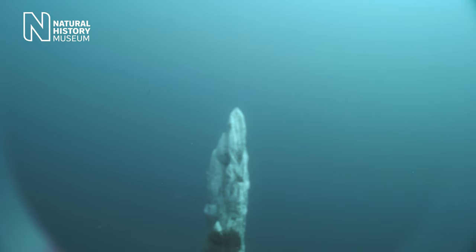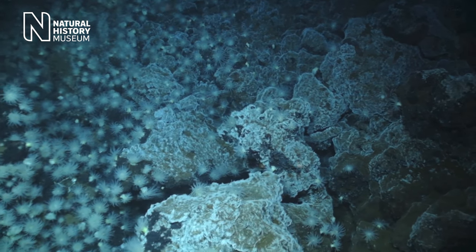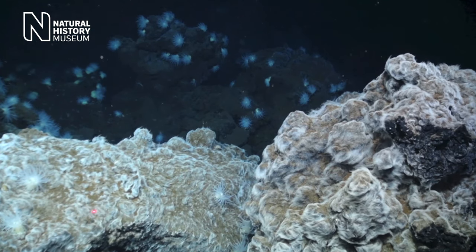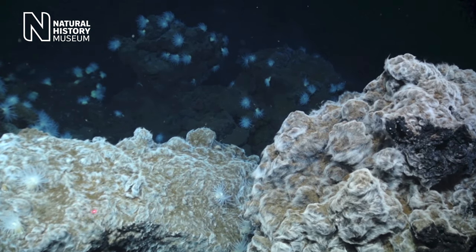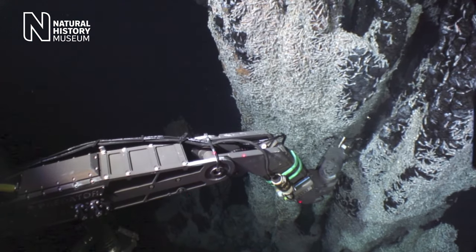Hydrothermal vents are really one of the most amazing discoveries of the 20th century. When they were found, people discovered amazing novel life forms — giant tube worms in the deep sea. For a long time people thought they were very unusual and extreme ecosystems, but now we know they're prevalent right through the world's oceans.